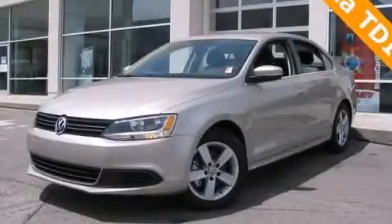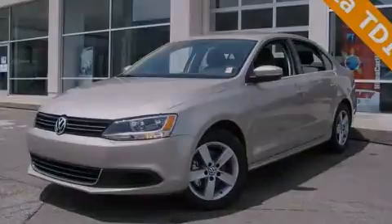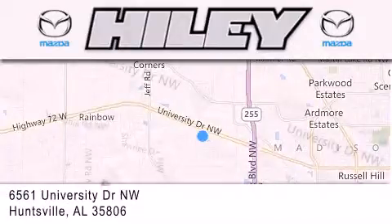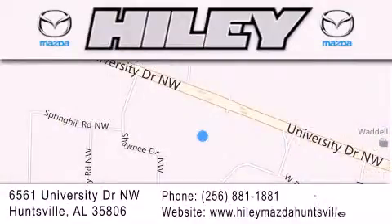Call or visit us right now and arrange your test drive today. Haile Huntsville is located at 6561 University Drive Northwest in Huntsville. Our goal is to exceed all of your expectations to ensure that you'll return for future visits.